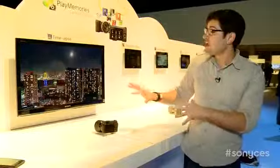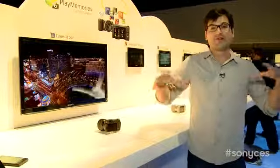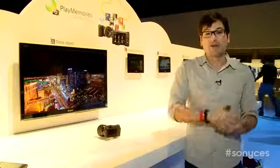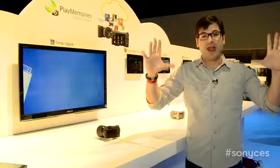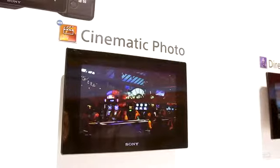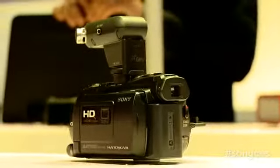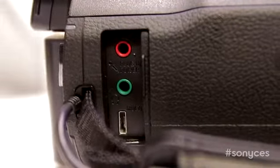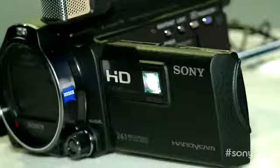Now they're showing off what you're going to be able to do with those apps. There's a time-lapse app that takes a series of photos in your camera and automatically builds them into a video file, so you don't have to do it on the computer. There's also a cinematic photo app where you can take a series of photos and choose what area you want to move in the photo while the rest stays clear. You can also see the new handy cams with projectors — they've improved those and added an input, so now you can use that projector for anything in your house, not just content directly from the camera.